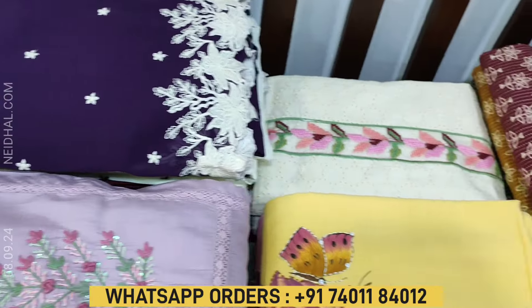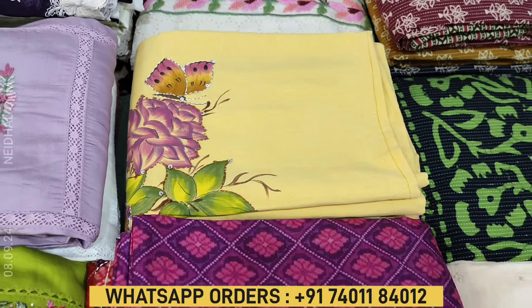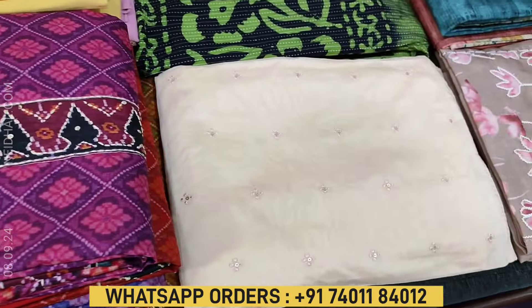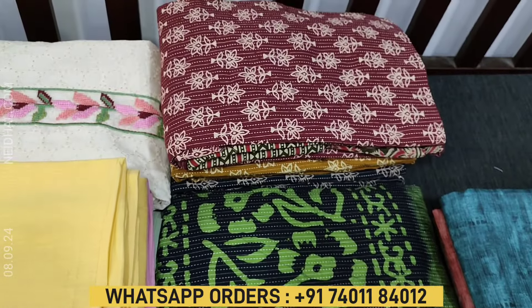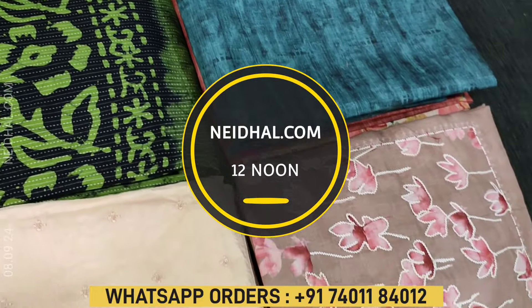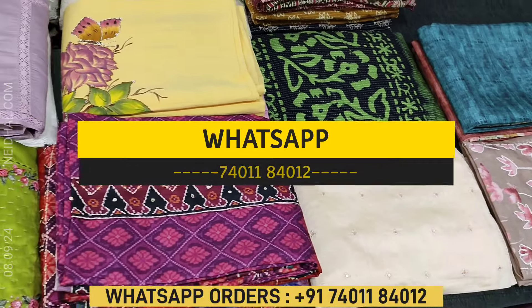The coupon code mentioned in this video will be valid till tomorrow 11:30 AM. In today's video we will be seeing 11 designs in designer, regular, and fancy dress materials, price ranging from ₹949 to ₹4199. All these products will be available on our website naidala.com from 12 noon onwards. You can place your order directly from our website or through WhatsApp.